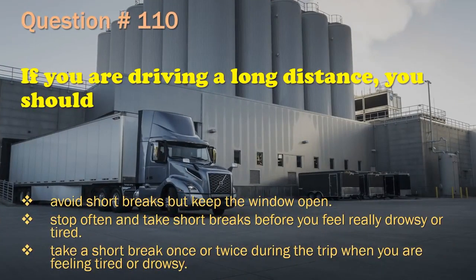Question 110: If you are driving a long distance, you should: Avoid short breaks but keep the window open. / Stop often and take short breaks before you feel really drowsy or tired. / Take a short break once or twice during the trip when you are feeling tired or drowsy. The correct answer is: Stop often and take short breaks before you feel really drowsy or tired.